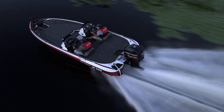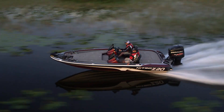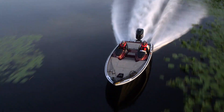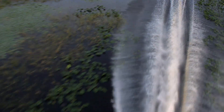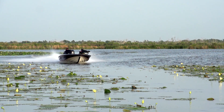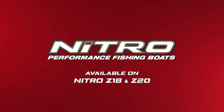The all-new NVT hull with the rapid planing system is a winning combination, a revolutionary advancement in hull design, keeping Nitro on the forefront of performance fishing boat technology. Rapid planing system and the all-new NVT hull — advanced performance innovations from Nitro performance fishing boats.